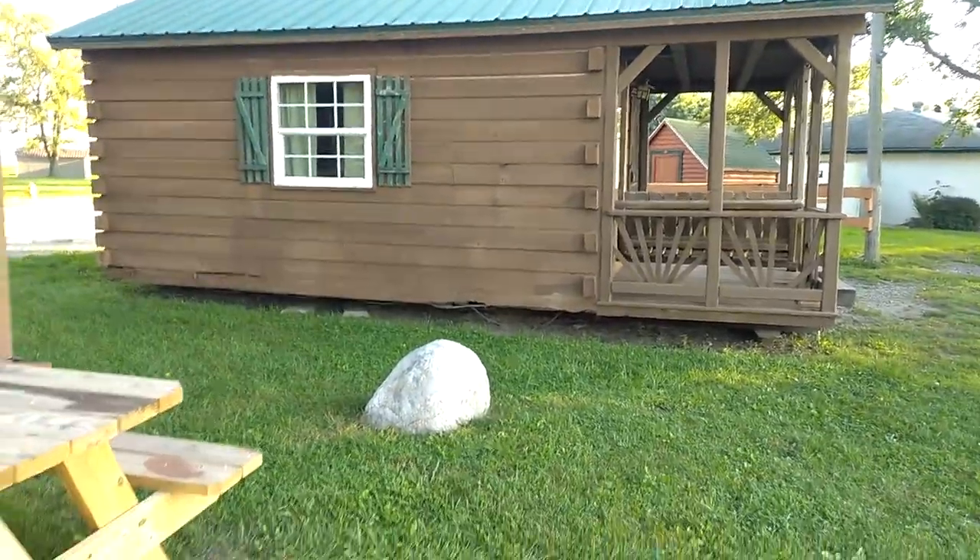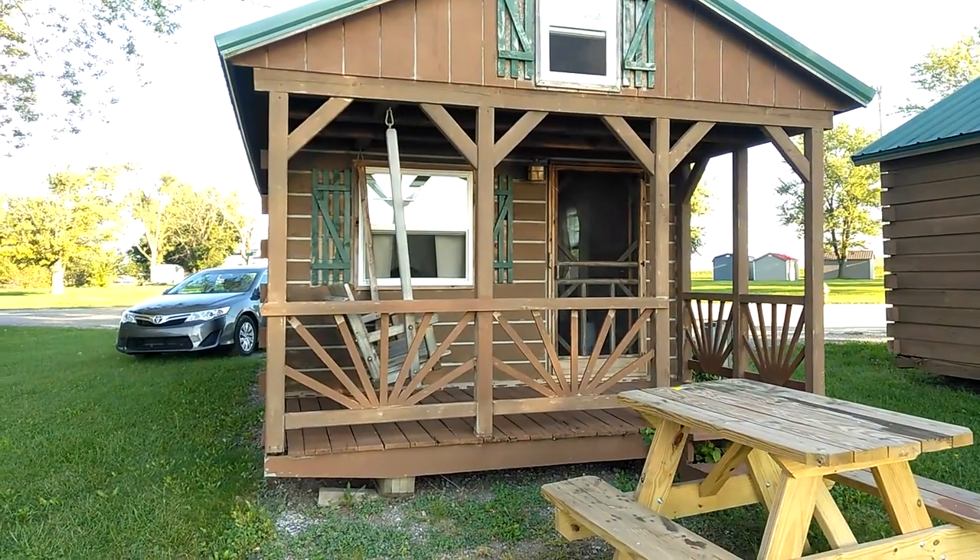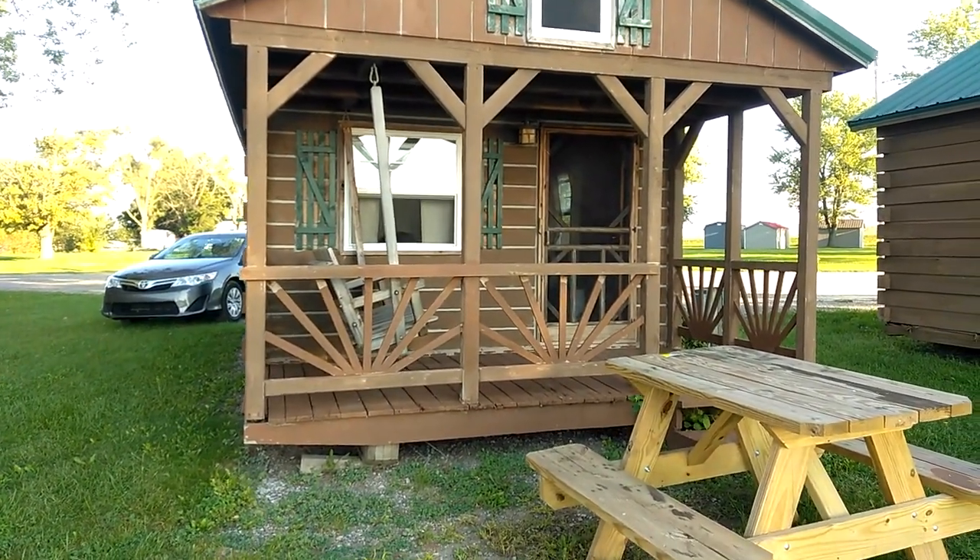We're on our way to Battle Creek, Michigan. Pretty cool — it's a little cozy off-grid cabin, other than it has electricity.